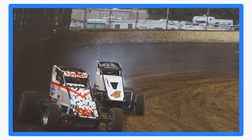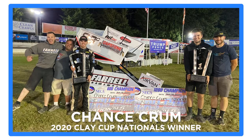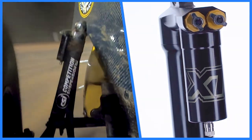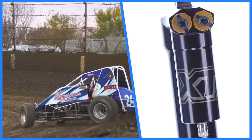CSI's XT has already found Victory Lane on the largest stages, including the $10,000 to win Clay Cup Nationals with driver Chance Crumb. As with any CSI shock, it comes complete with our tuning guide specific for your application and our industry-leading customer support.